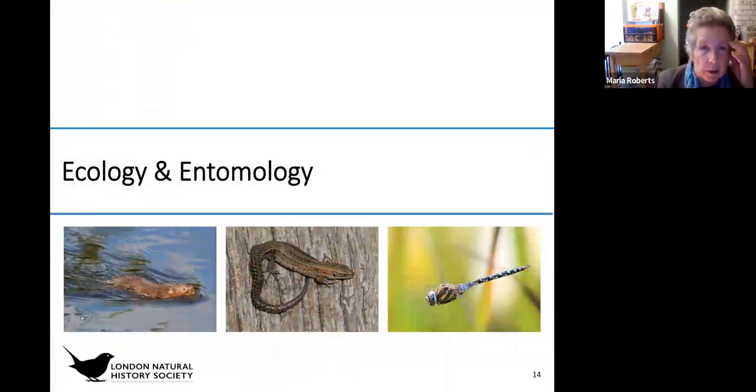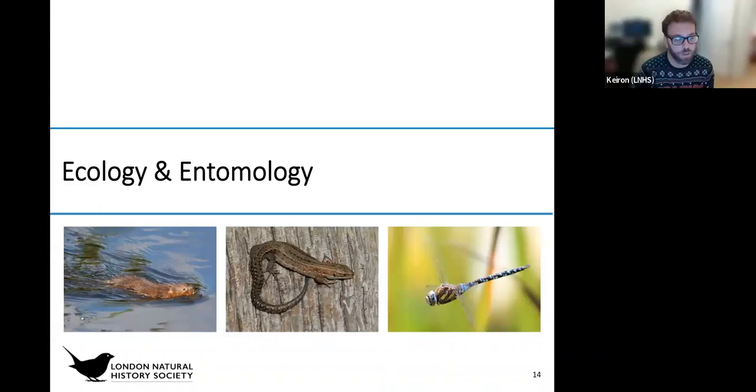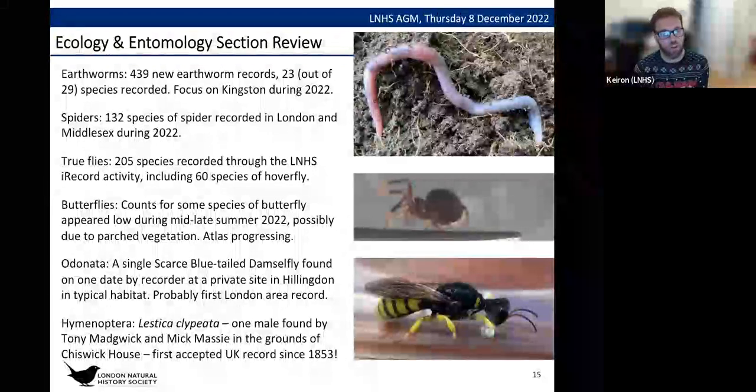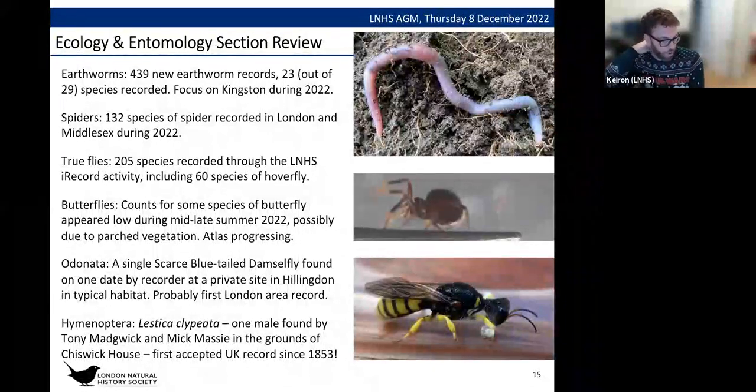Handing over to Ecology and Entomology. For those who don't know me, my name is Kieran and I chair the Ecology and Entomology section. In Ecology and Entomology we cover basically everything except birds, botany, lichens, fungi and the like — so including mammals, reptiles, amphibians, and all the invertebrates.